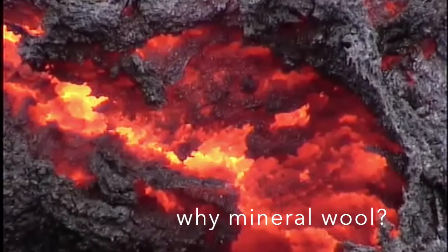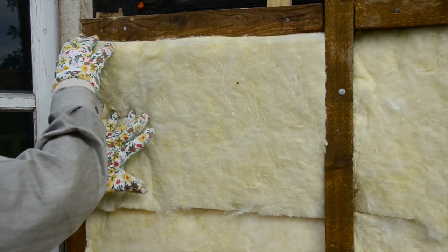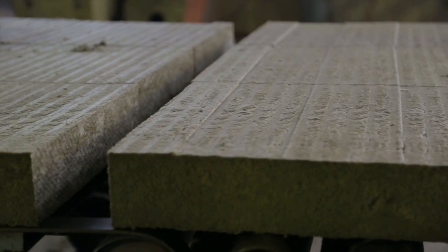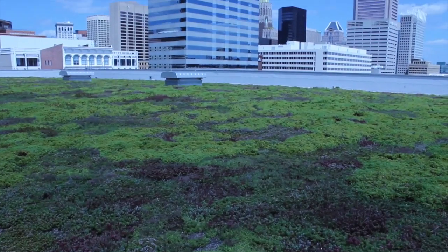For decades, mineral wool has been used to insulate buildings, but Furbish, known for its unorthodox approach to living systems engineering, has another use for it: highly efficient green roofs.